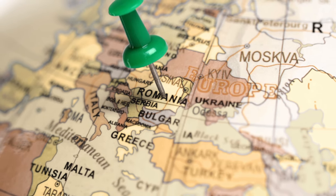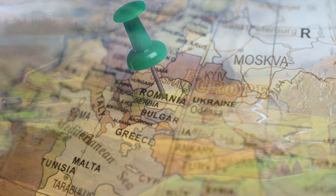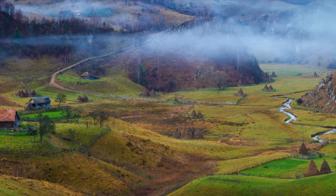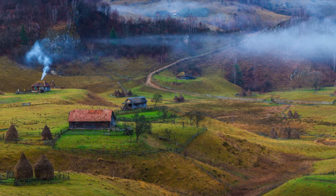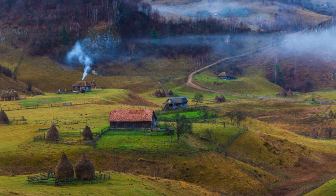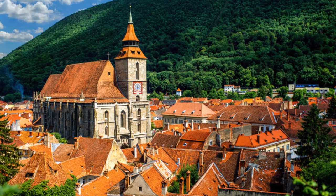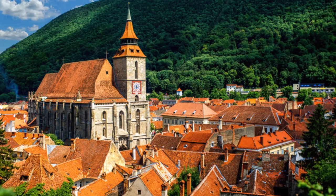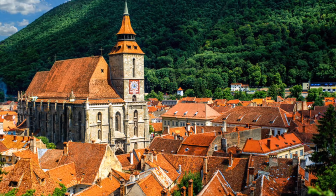Located in the center of Eastern Europe, Romania sits on the western edge of the Black Sea. It is a beautiful and enchanted land, with an abundance of dense forest and picturesque farms nestled among rolling hills. Nearly everywhere you turn, you can find charming medieval villages, with red-roofed houses clustered around imposing Romanian Orthodox churches.